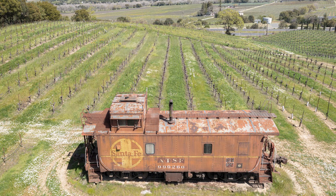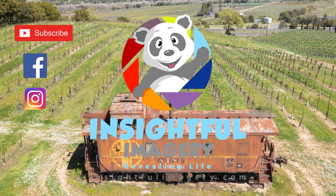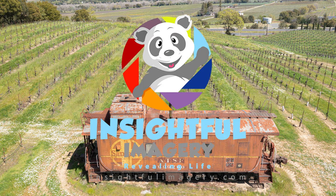Hey folks, I want to share with you really quick some awesome history I found on this really cool Santa Fe caboose I found on a trip back from Northern California. Let's go.